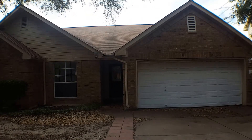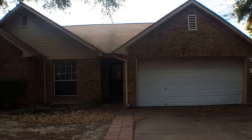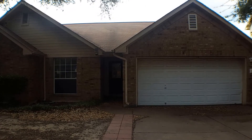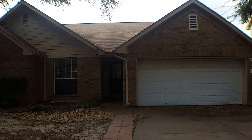Hello, this is Rebecca with GDAA Property Management. Today we are going to preview 16806 Isle of Man in Pflugerville, Texas. This is a three-bedroom, two-bath home. Let's take a look around the neighborhood.